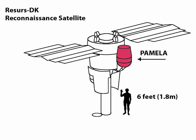The apparatus is 1.3 m high, has a total mass of 470 kg and a power consumption of 335 W. The instrument is built around a permanent magnet spectrometer with a silicon microstrip tracker that provides rigidity and dE/dx information. At its bottom is a silicon tungsten imaging calorimeter, a neutron detector and a shower tail scintillator to perform lepton-hadron discrimination.